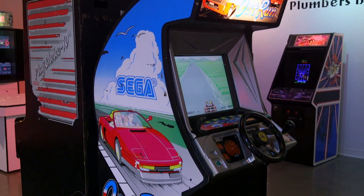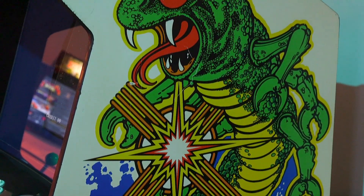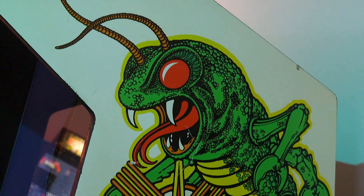We spaced them out in a way where you can really appreciate the sides of the cabinets and the beautiful artwork that went into them. We have a couple of games here from personal collections, so they haven't been out in an arcade and haven't been beaten up — they're pristine and beautiful.